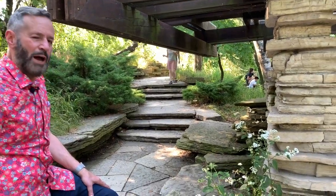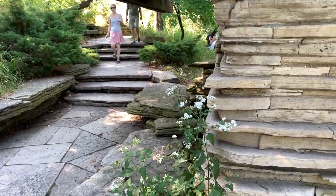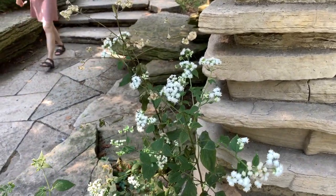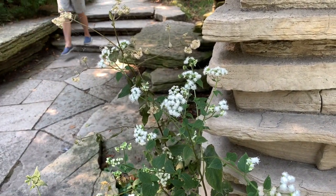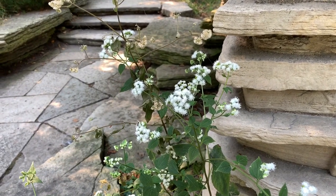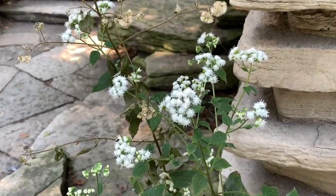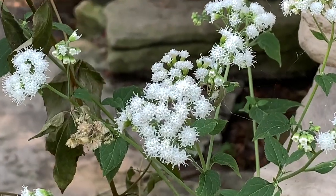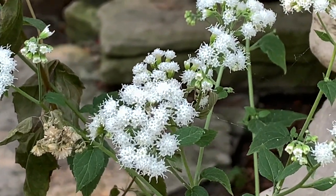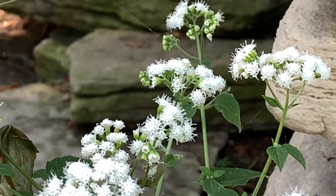This is snake root, an aster flower related to the sunflower. It grows to be about five feet tall and has a delicate white flower. The seeds are dispersed by the wind and bees like it. The Native Americans used it to make a tea or a poultice to cure snake bites, hence its name.